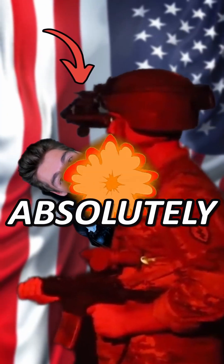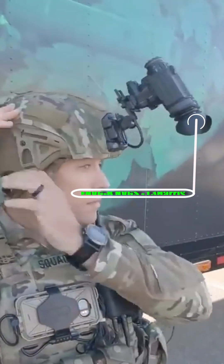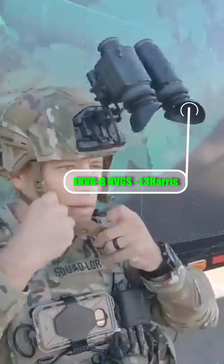These US night vision goggles are absolutely insane. These are the ENVG-B night vision goggles by L3Harris. Without a doubt, the coolest thing about them is their rapid target acquisition. These things can display your zeroed sight reticle right into your headset.